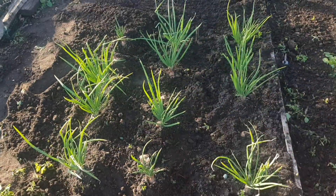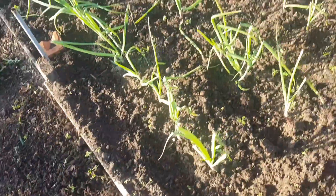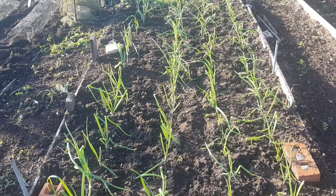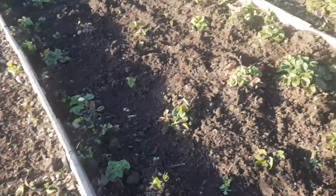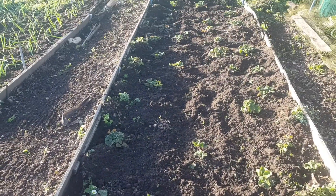Weeded the shallots today, weeded the red and white onions — obviously took the netting off first — and then weeded the strawberry beds.